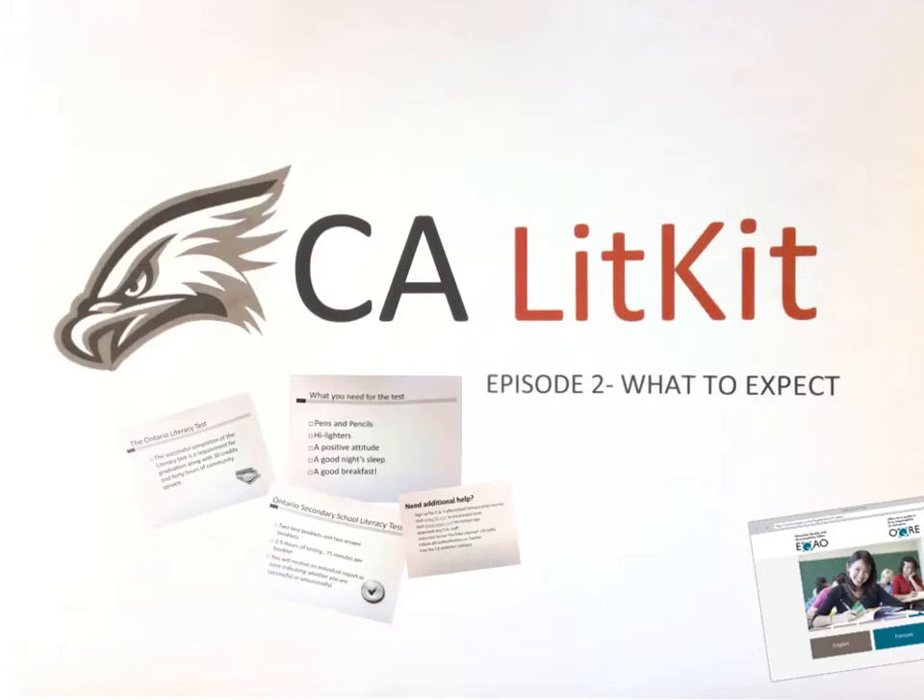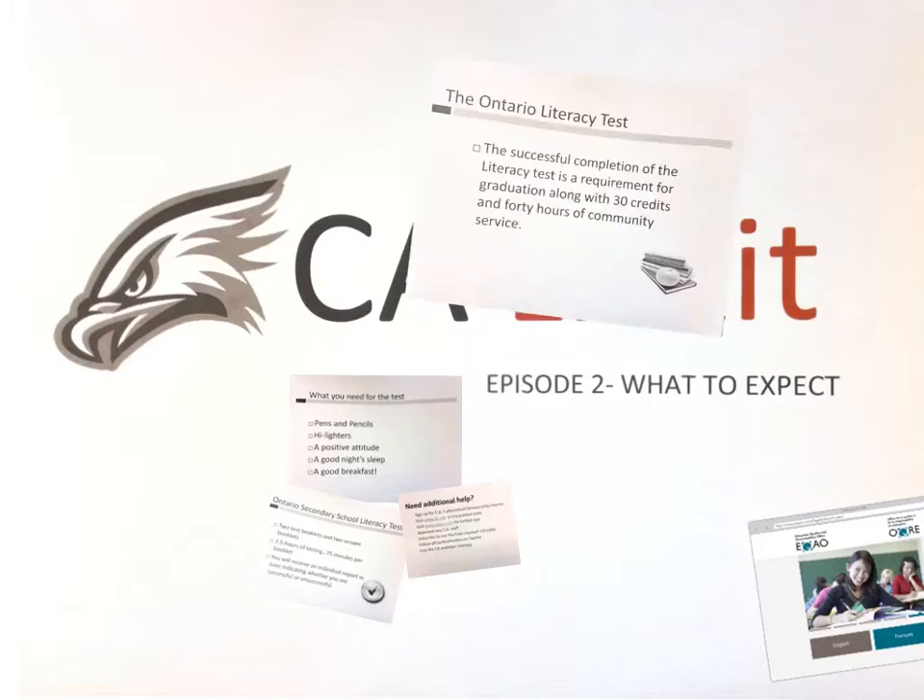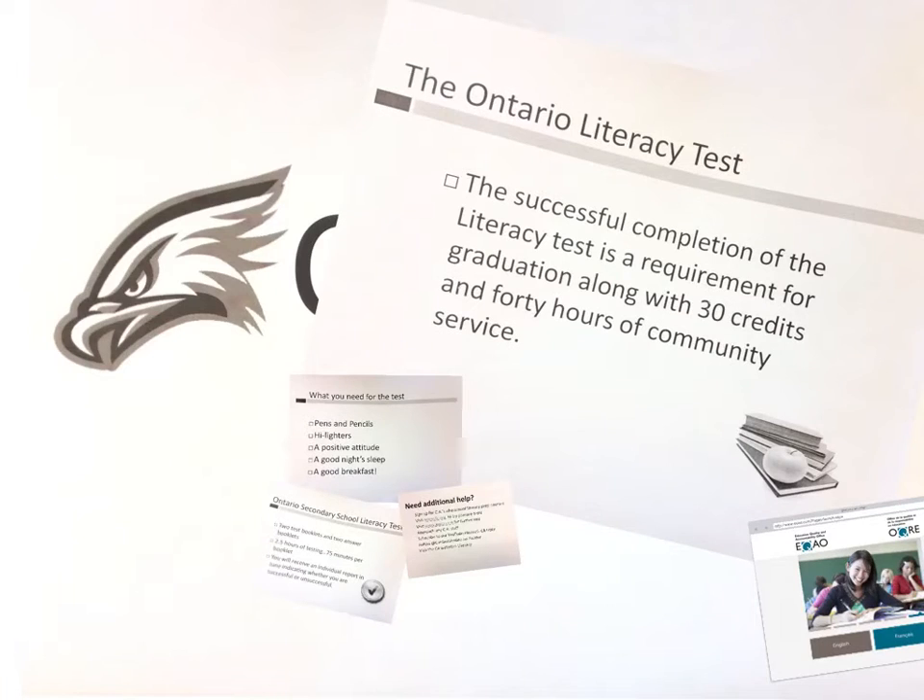Welcome back CA. This is Episode 2 of the Lit Kit: What to expect for the OSSLT? One of the most important things to remember is that the Ontario Literacy Test is a requirement for graduation. Along with 30 credits and 40 hours of community service, students are required to pass the OSSLT as well.